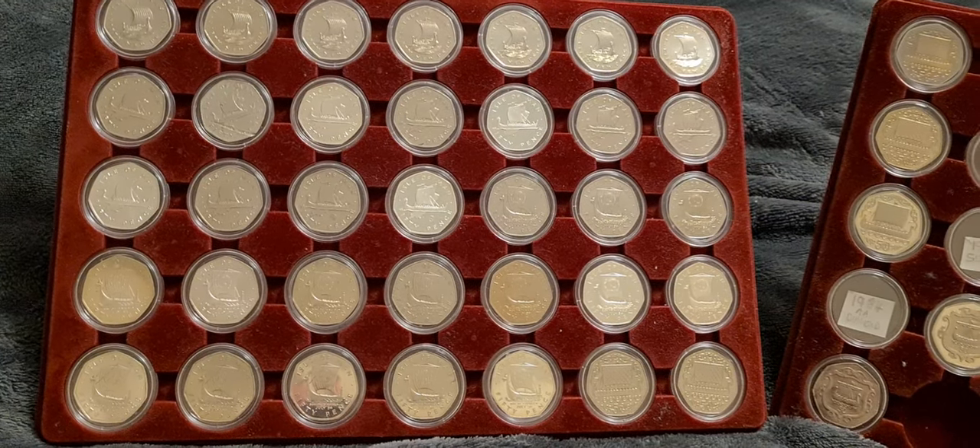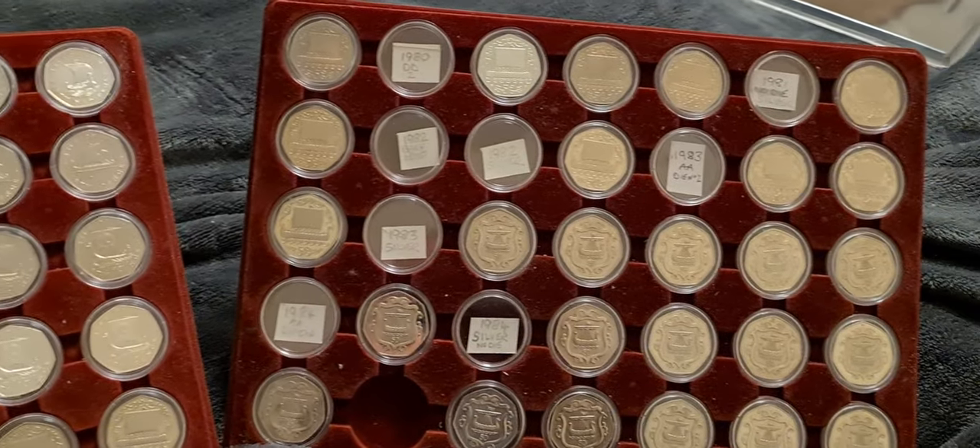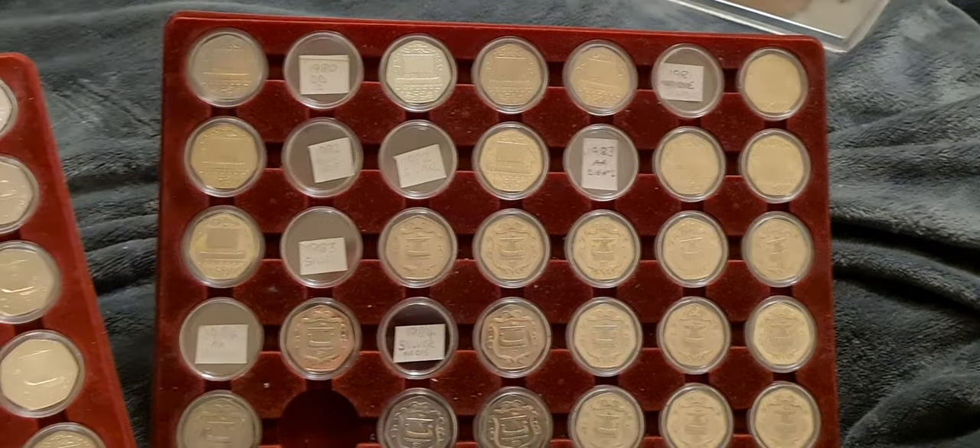Greetings fellow 50p collectors. Coinsnatcher here, and tonight we're having an update on the Isle of Man 50p collection.